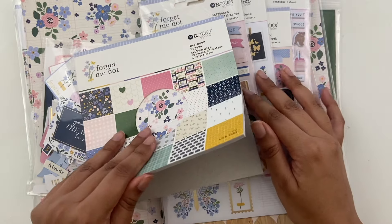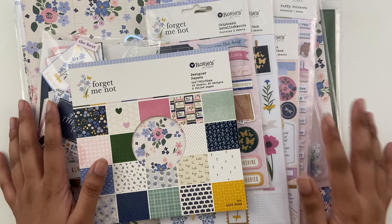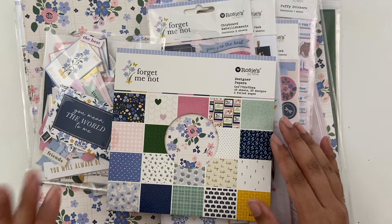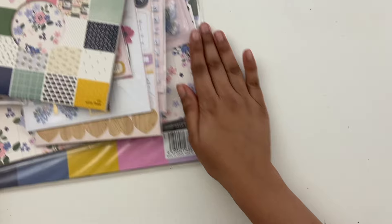For now, I just wanted to flip through the collection. There are so many cute little icons in here. I love the kind of soft color scheme as well — lots of blues and pinks. So let's run through everything.